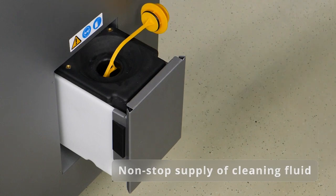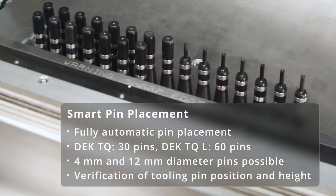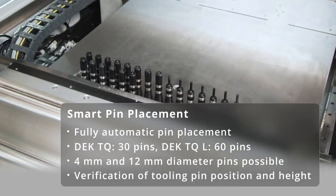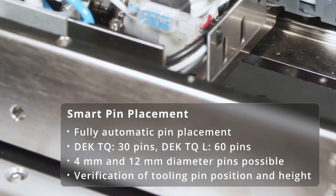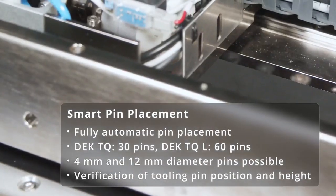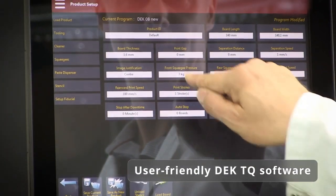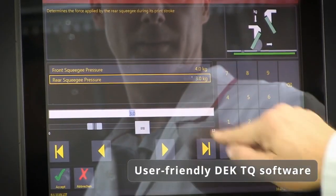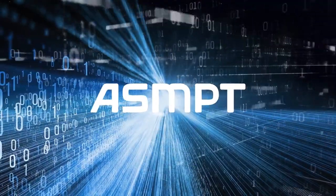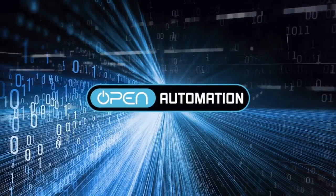Now available for the DEC TQ platform: smart pin placement. The option for fully programmable and intelligent automatic pin placement and rearrangement not only increases overall productivity but also serves as a building block for the transition to full and open automation. Our advanced software supports all programming and process steps in the way you're accustomed to.